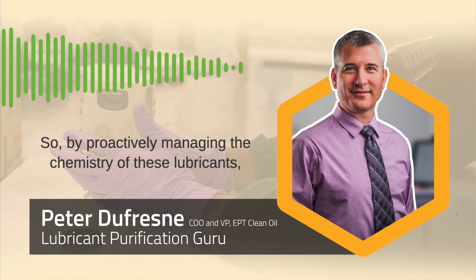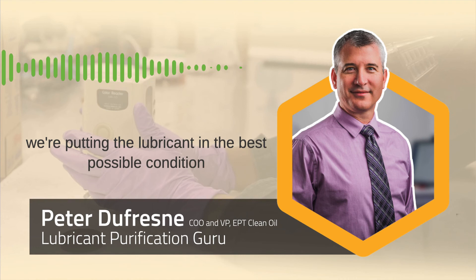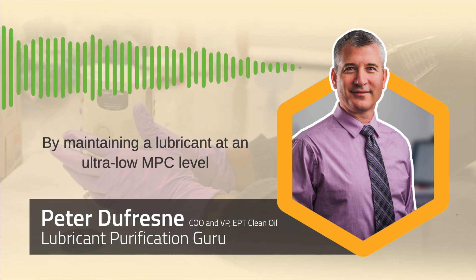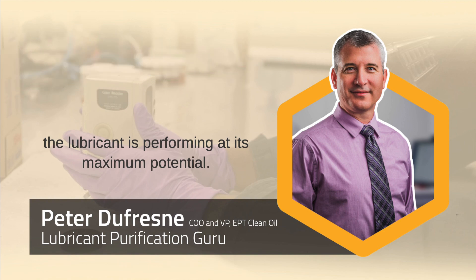By proactively managing the chemistry of these lubricants — preventing the acid number from increasing and preventing the MPC level from ever increasing — we're putting the lubricant in the best possible condition so that excess rates of antioxidants will not be consumed. By maintaining the lubricant at an ultra-low MPC level, the lubricant is performing at its maximum potential.